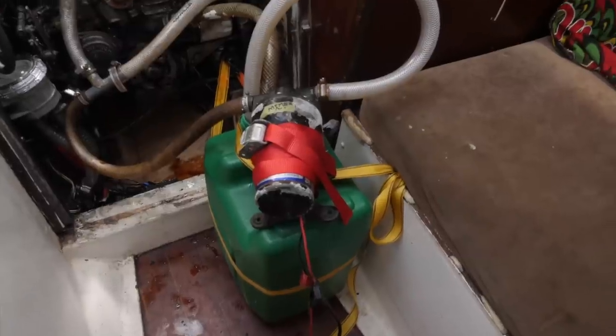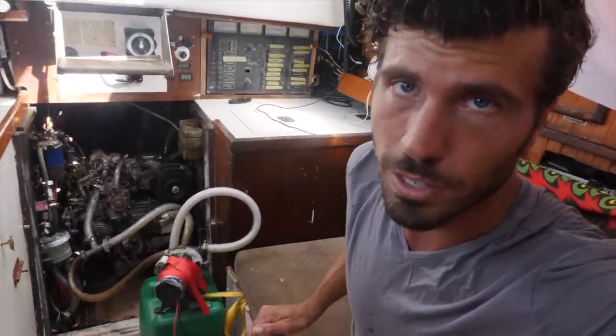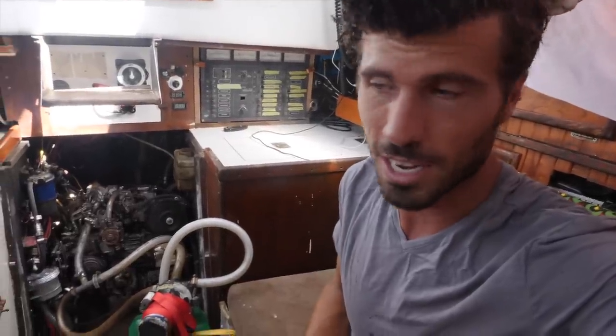I strapped the jerry jug to one side of the boat so it wouldn't fall over if the boat rocked. Even though the system might get me all the way to the Dominican Republic, I decided to play it safe and order the replacement part to Turks and Caicos. At least I get to see something of the islands — that's pretty cool.